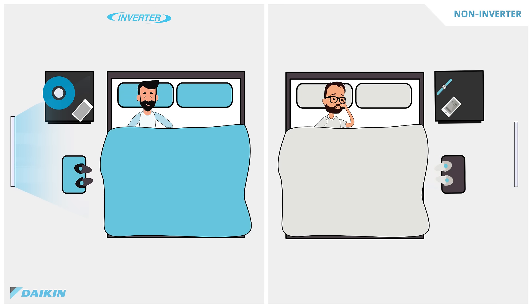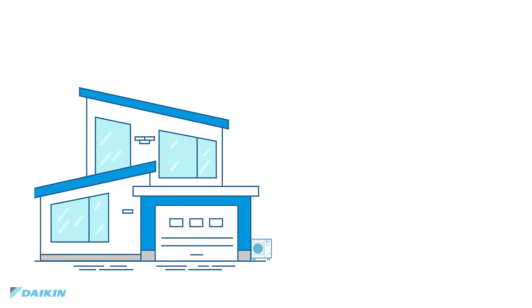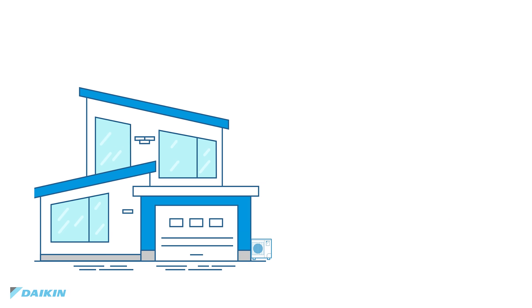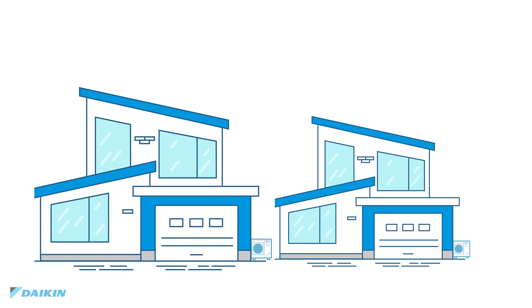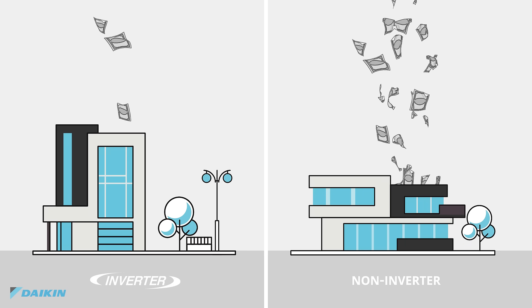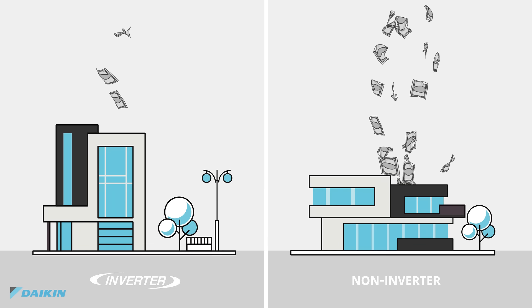Daikin inverter systems also operate much more quietly than traditional on-off systems, allowing you to kick back and relax, whether you're in the bedroom for a good night's sleep, or outside in your backyard while enjoying dinner with friends or a noise-free afternoon by the pool. Inverter systems are appreciated in zero-lot homes or dense urban areas where the proximity to neighboring houses or noise regulations are a challenge. The inefficient cycling of standard units needlessly increases your cost of living without even guaranteeing a comfortable home climate for you to enjoy.